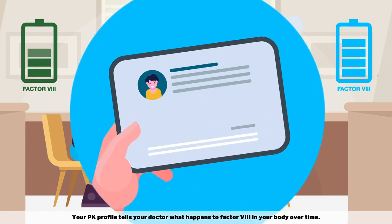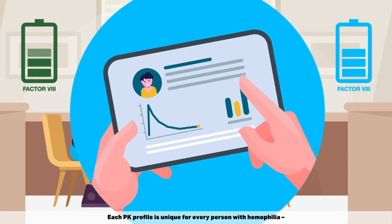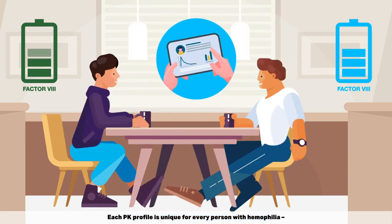Your PK profile tells your doctor what happens to Factor VIII in your body over time. Each PK profile is unique for every person with haemophilia.